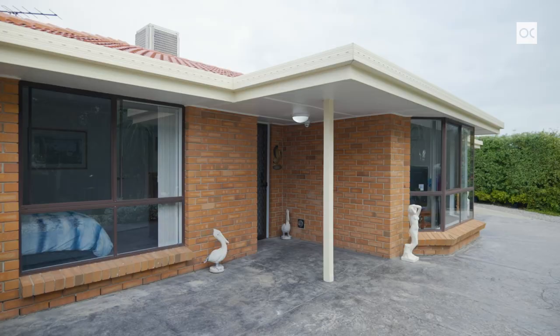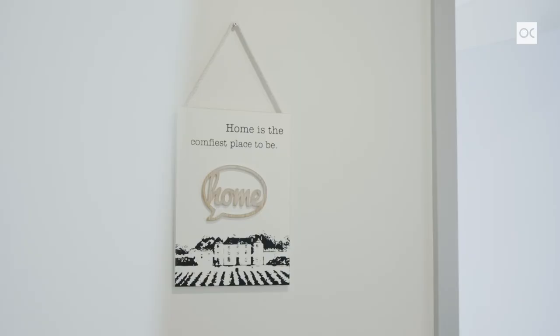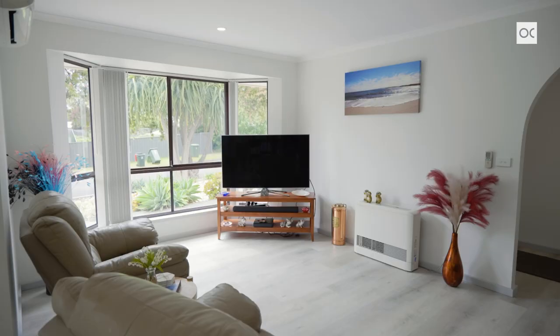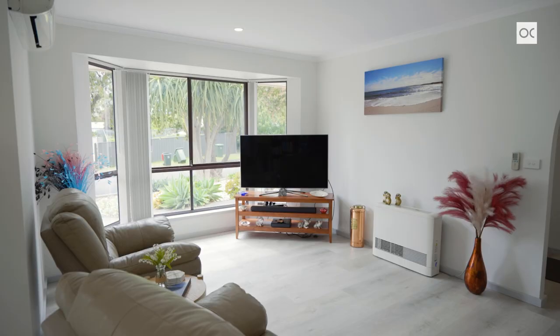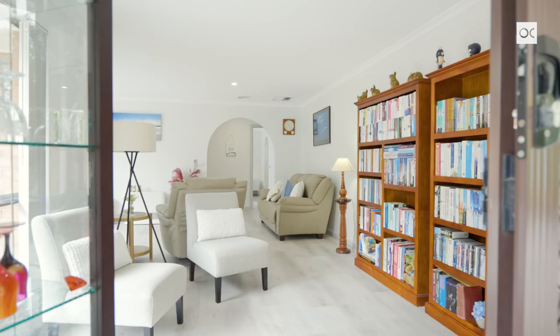From the moment you step in, you'll notice the new flooring — it's freshly painted, light and bright. At the front of the home you have the living room with a nice big bay window overlooking the front garden, and an adjacent space ideal for a home office as it has direct access to the carport.